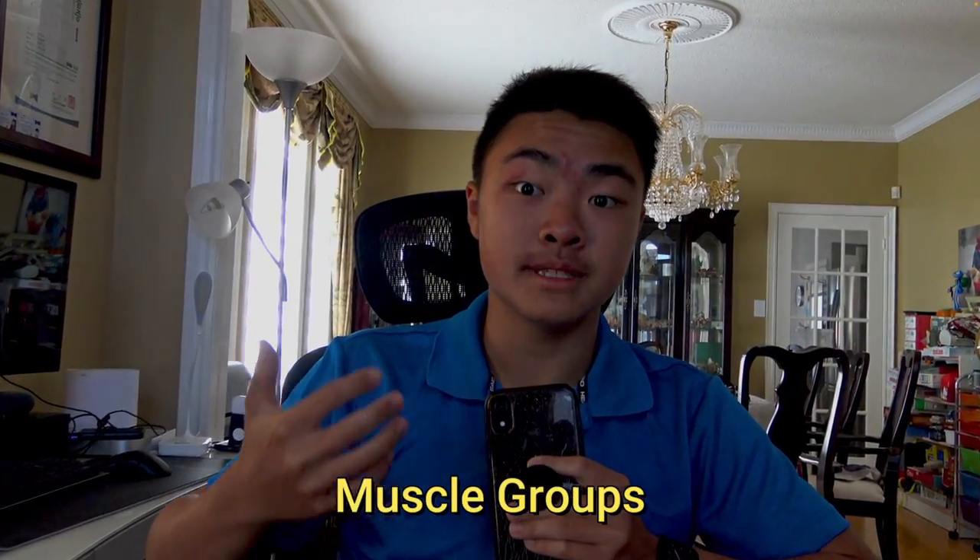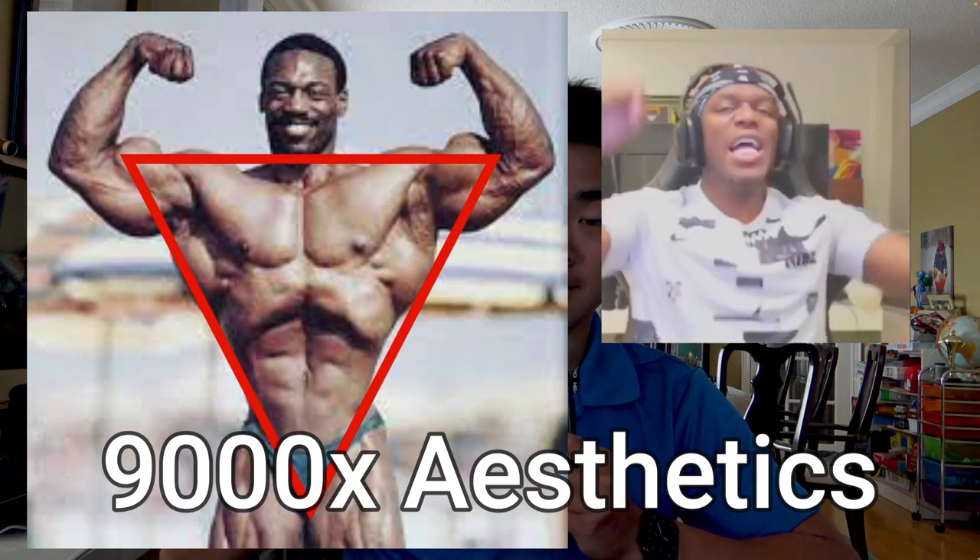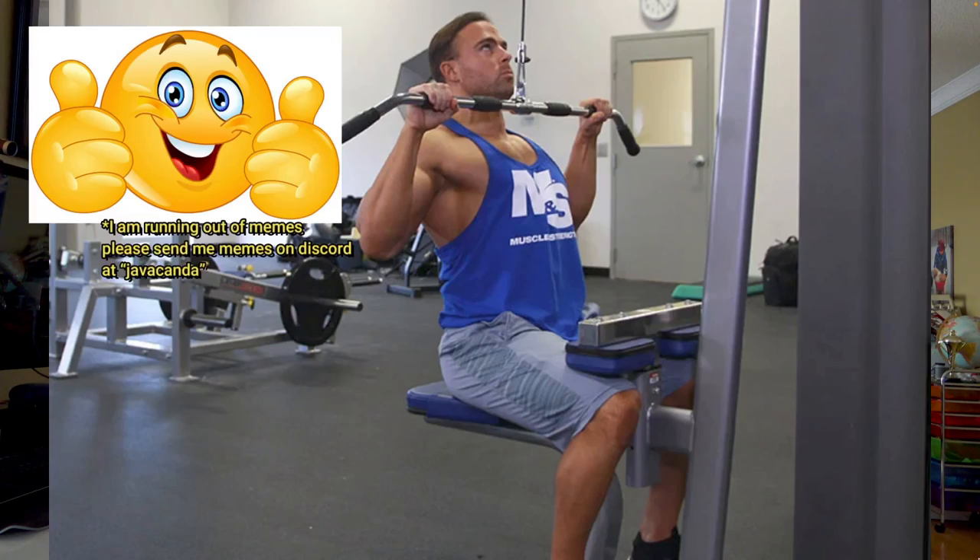The back, one of the largest muscle groups in the human body, and the main muscle that emphasizes the V-taper, making men more attractive. Now to grow a big back, the best way to do this is through resistance training. And to do resistance training, you must do exercises.